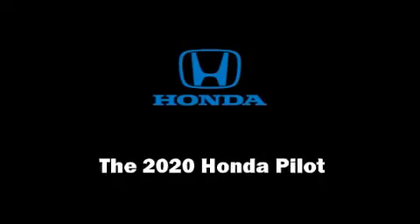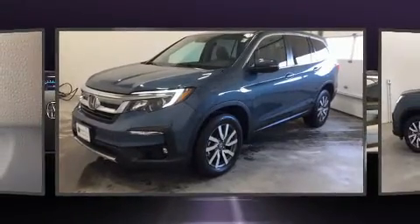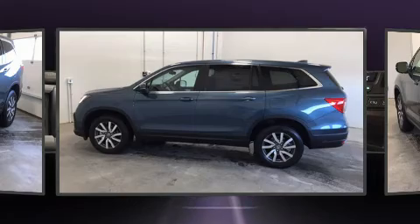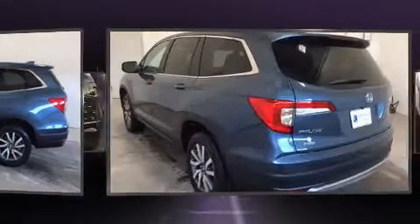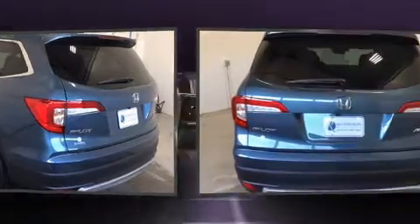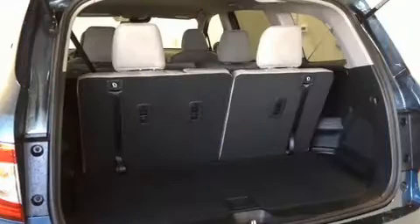Familiarize yourself with the 2020 Honda Pilot. A 3.5-liter V6 engine pairs with a sophisticated six-speed automatic transmission. For added security, dynamic stability control supplements the drivetrain, and all-wheel drive maintains traction at all four corners.